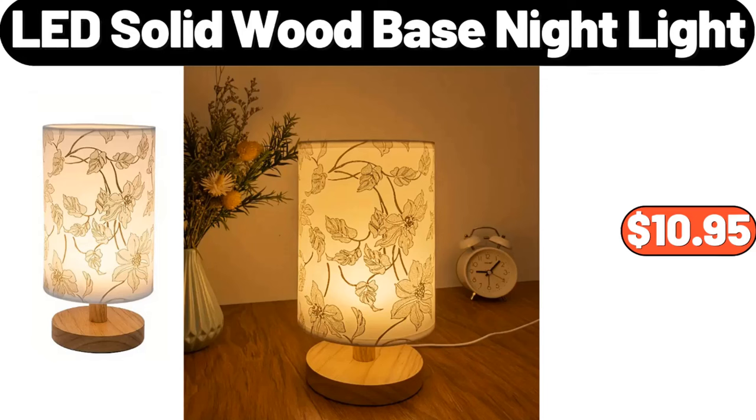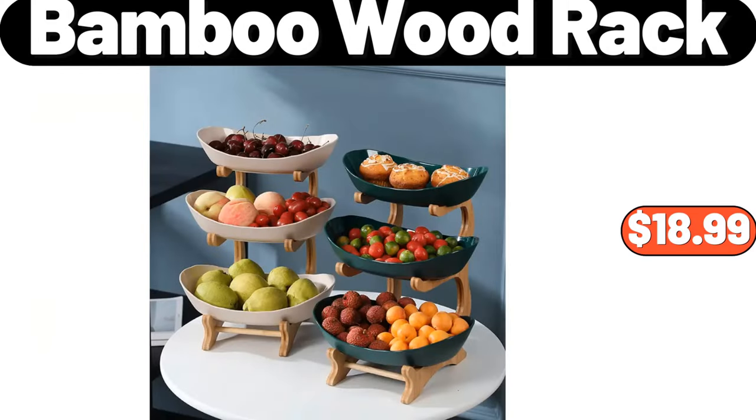LED Solid Wood Base Night Light, $10.95. 3-Tiers Bamboo Wood Rack, $18.99.